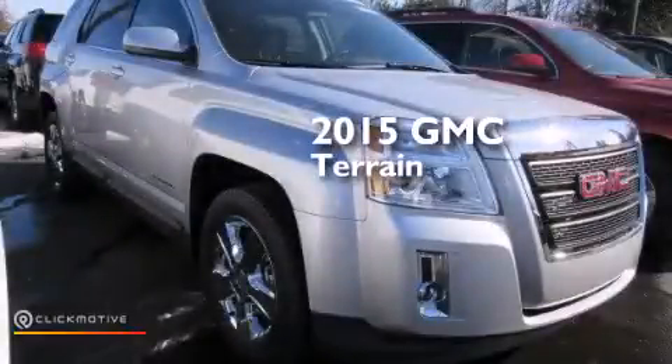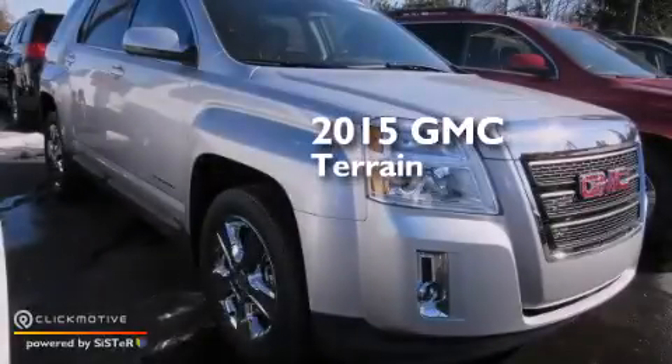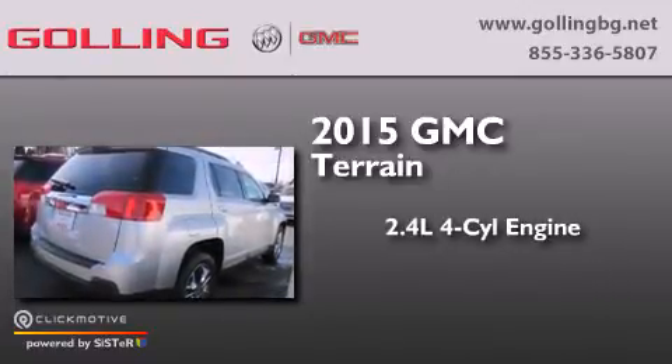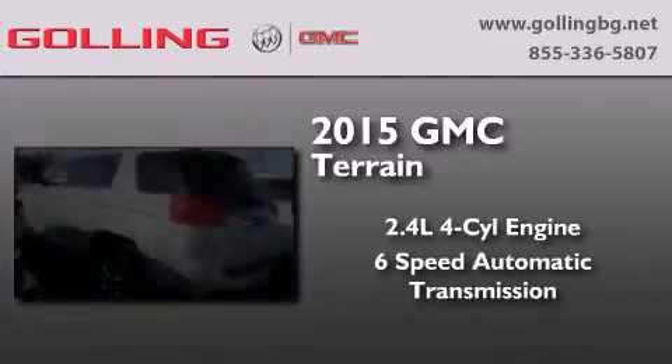This is a brand new 2015 GMC Terrain. It has a 2.4-liter 4-cylinder engine and a 6-speed automatic transmission.